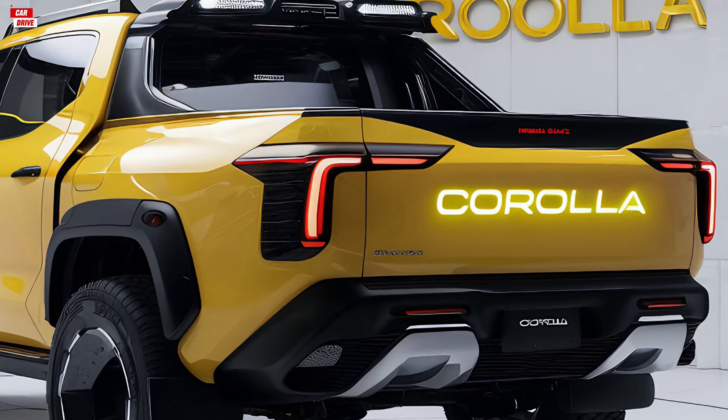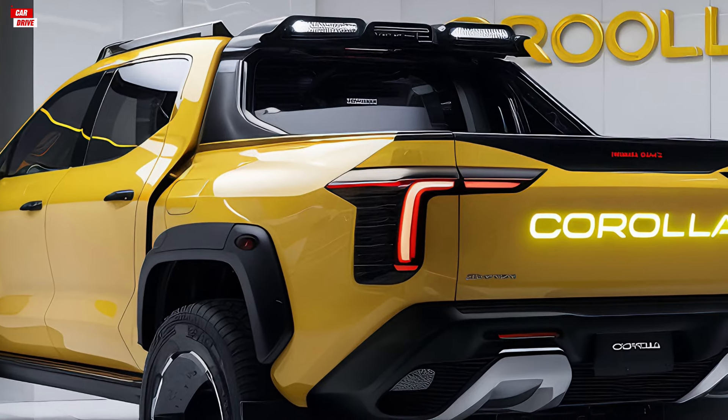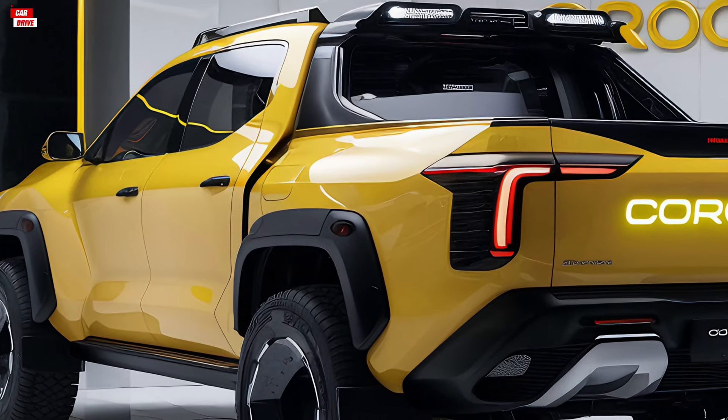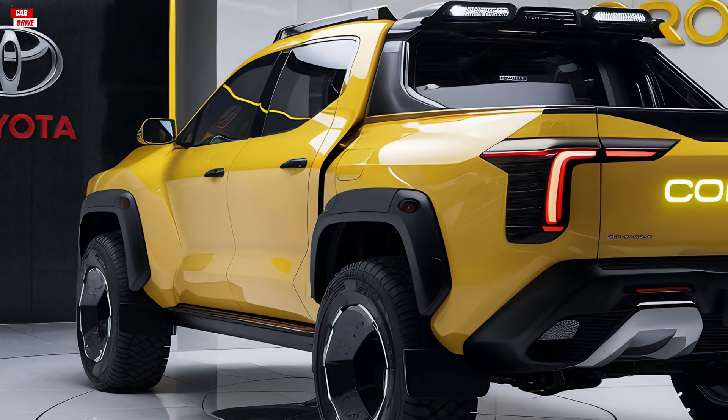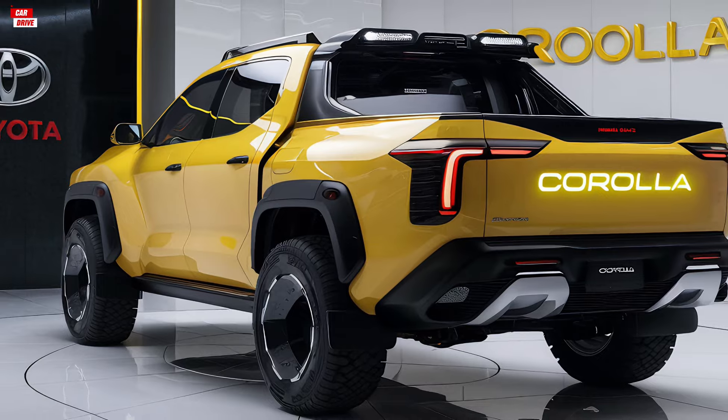The body of the truck is well-proportioned with smooth lines and a rugged stance that emphasizes its capability. The bed is spacious and well-designed, offering plenty of room for cargo with reinforced sides and multiple tie-down points. The rear features stylish taillights and a robust bumper, ensuring the truck looks good from all angles.